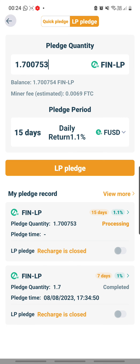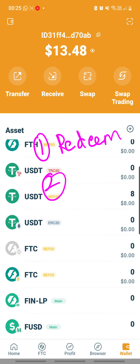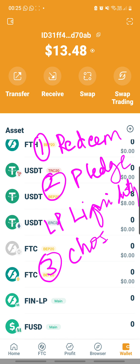So I have shown you in this video: number one, how to redeem your pledge when it matures; number two, how to again pledge LP liquidity; and number three, how to choose your reward — because now you can choose to get your daily rewards in FUSD or in FTC. If you choose FTC, the percentage gain will be slightly higher. All right, take care and God bless you.